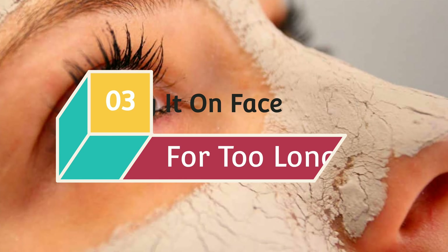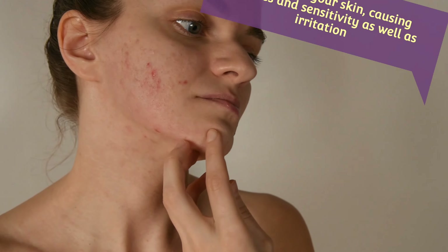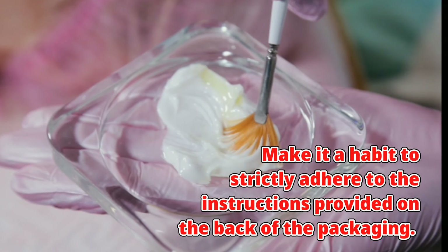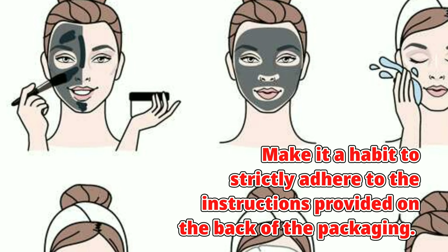Mistake 3: Leaving it on your face for too long. It's simple to get distracted when wearing a mask, but doing so can irritate your skin, causing redness, sensitivity, and irritation. The ingredients used in some masks are pretty potent, so make it a habit to strictly adhere to the instructions provided on the back of the packaging.